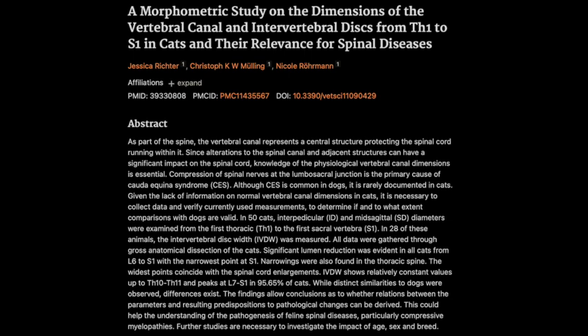The key takeaway is awareness — just knowing that cats can have these spinal issues, even if less common than in dogs. Owners can be more proactive, pay attention to subtle signs, and not just assume it's old age. The full study is published in Veterinary Sciences, September 2024. The title is 'A Morphometric Study on the Dimensions of the Vertebral Canal and Intervertebral Discs from TH1 to S1 in Cats and Their Relevance for Spinal Diseases.'